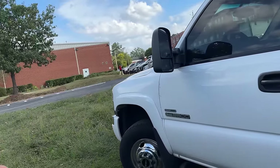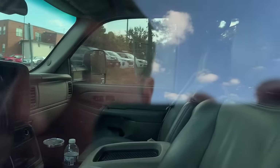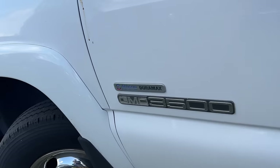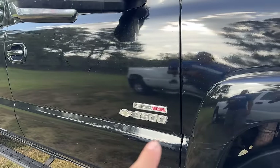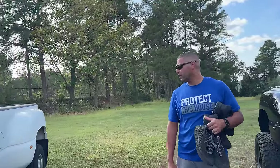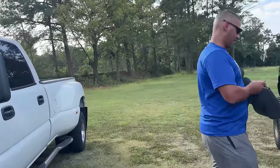That LBZ Duramax daily driver — he keeps it clean. It's fully loaded in there, SLT. Original paint job. You can tell it's an LBZ because of the Allison and the blue badge — see how it says 'Duramax Diesel' in red. He uses it to tow his toy hauler. He said he loves this truck. If he wants to tune it, let me know.